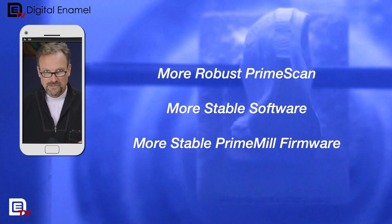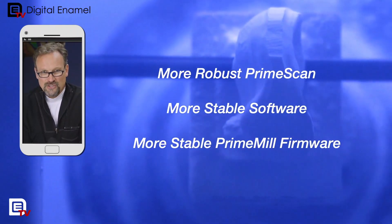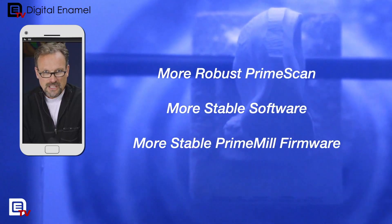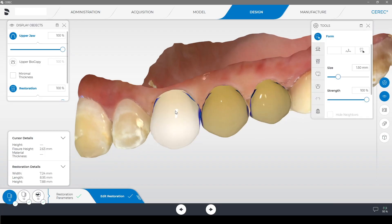They've really pumped up the volume, so to speak, with the Prime Scan. The software in general is much more stable. I know some people have had issues with crashes and things like that, but what you're going to find as you're using it is that it just seems a little bit more seamless.